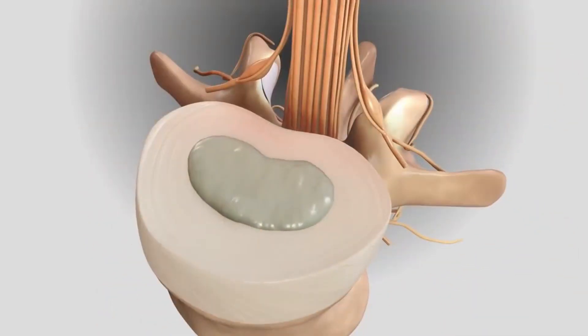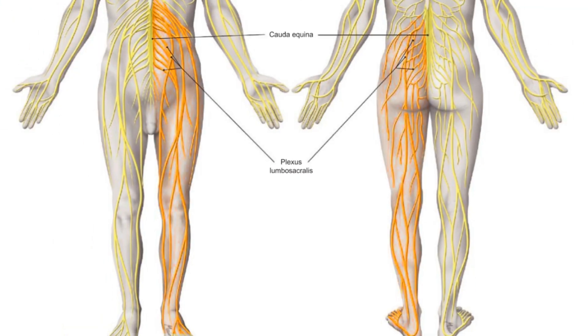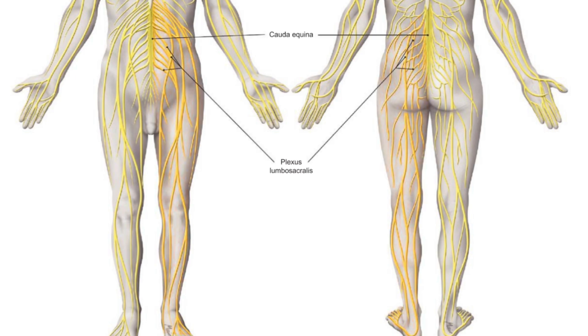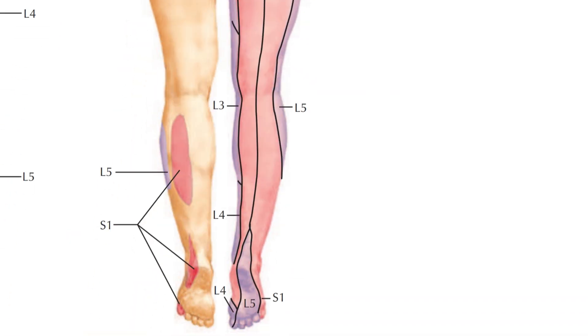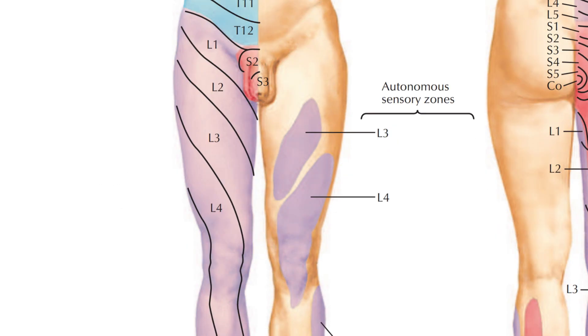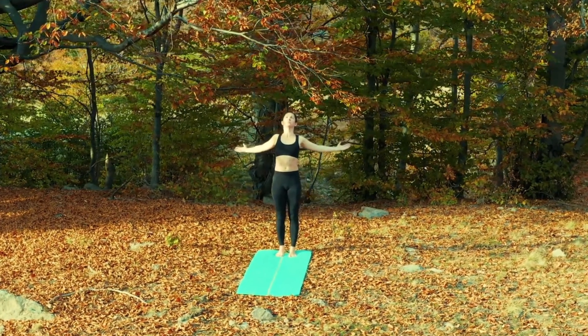Understanding how disc herniations occur is the first step to taking control of your pain. By identifying the root cause, you'll be able to determine whether you have a disc herniation, pinpoint its exact location, and know the right steps to fix it effectively. Stick around, because what you learn today might completely change how you understand and care for your body.